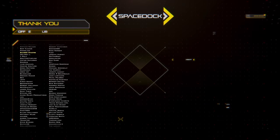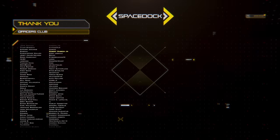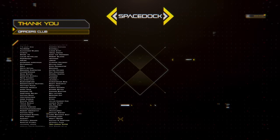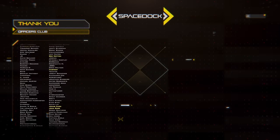You can support Spacedock by joining our Patreon, where you can get our Space Fighter design reference book. Alternatively, you can support us directly through YouTube by giving us super thanks or by becoming a channel member. Thanks to our supporters and thank you for watching.